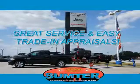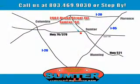Just give us a call at 803-469-9030. Sumter Chrysler Dodge Jeep Ram — here for you today, tomorrow, and beyond.